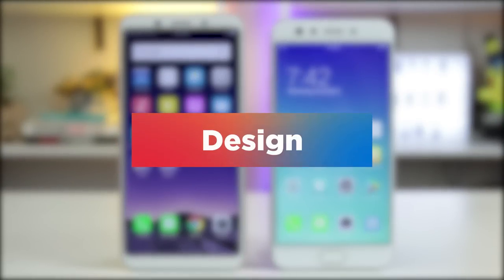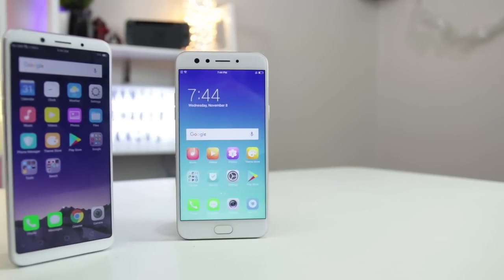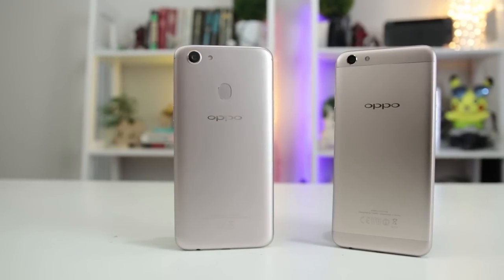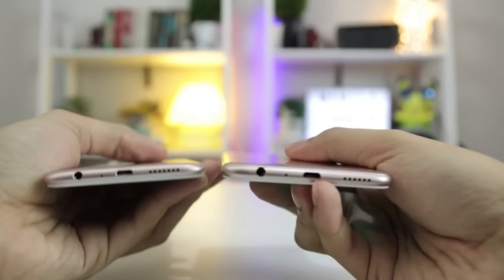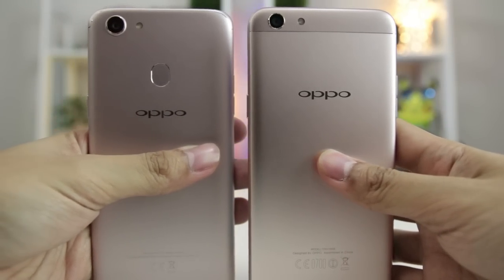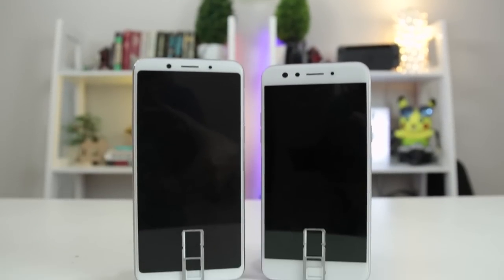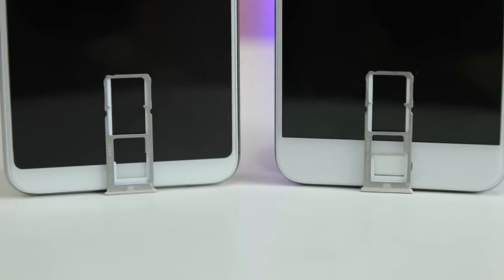Being birds of the same feather, design is all but similar. The F5 is slightly bigger with its 6-inch 18x9 display and a more refined rear. Down to the ports, speaker grille, and camera placement are the same. Another glaring difference would be the transfer of the fingerprint scanner to the back for better ergonomics. Even with their SIM trays, both can concurrently accommodate 2 nano SIMs and a microSD card.